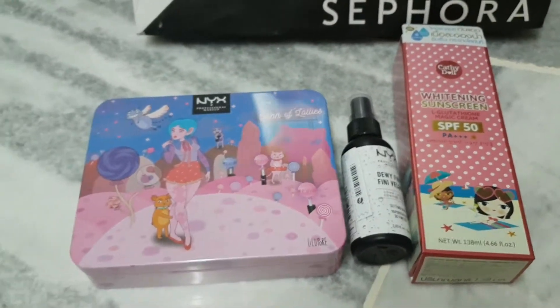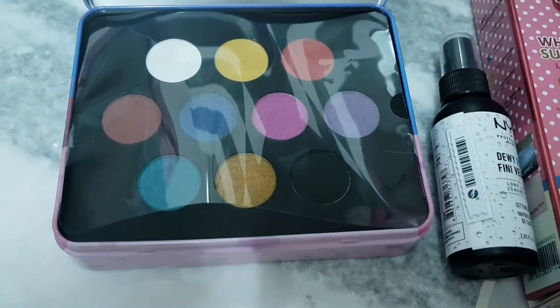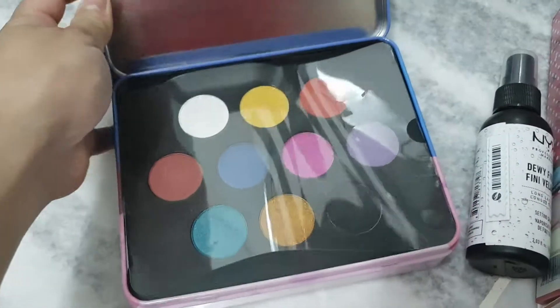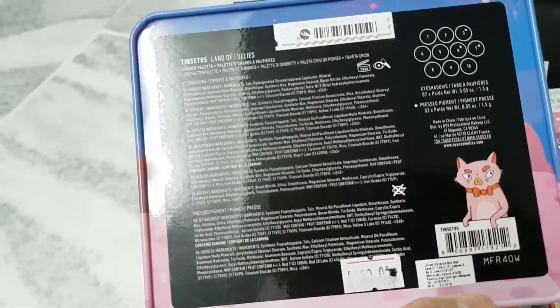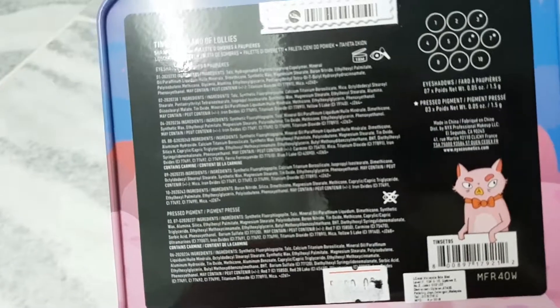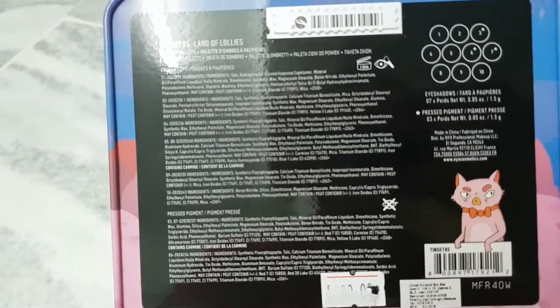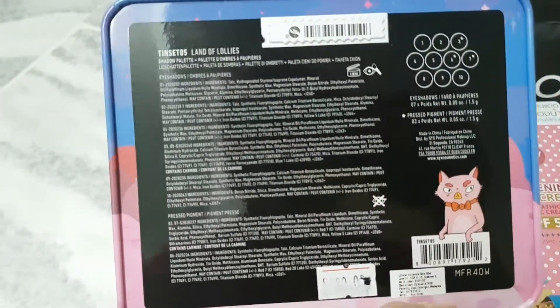So you want to see the eyeshadow palette? I'll show you guys, hold on. Okay, so this is the NYX eyeshadow palette — it's limited edition. I purchased it the other day when I went to Pavilion, besides Sephora. I forgot the name of that mall because I felt so dizzy, so I went to a smaller mall that sells beauty products too. I don't like crowded places — it makes me dizzy. This one is RM80.